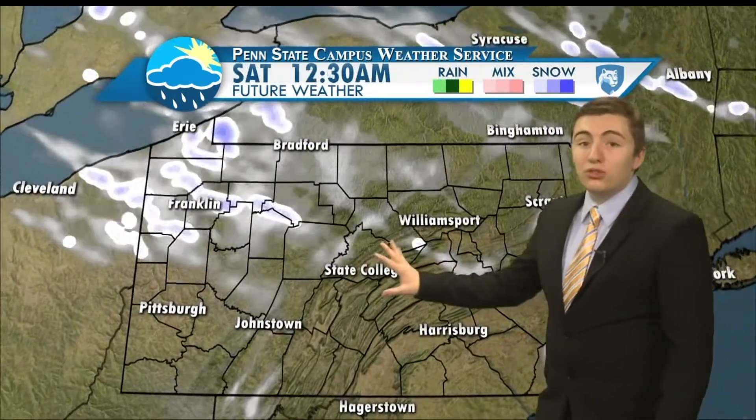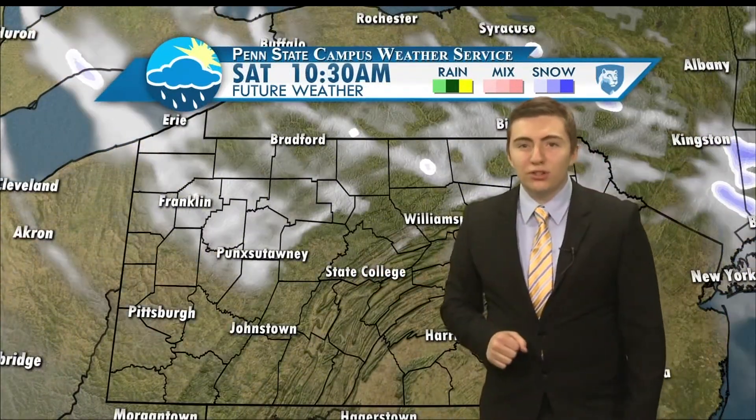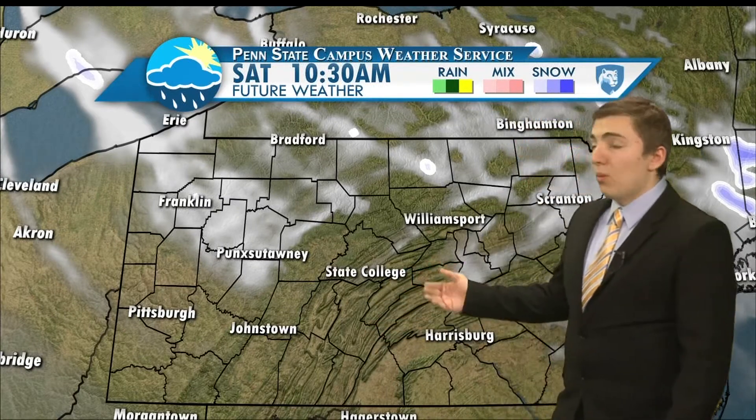A look at future weather shows those snow squalls will be exiting our region. We could be left with a stray flurry or snow shower this evening, then skies will clear out overnight. And by tomorrow morning, we're left with partly to mostly sunny skies and almost near-zero chance of snow showers.